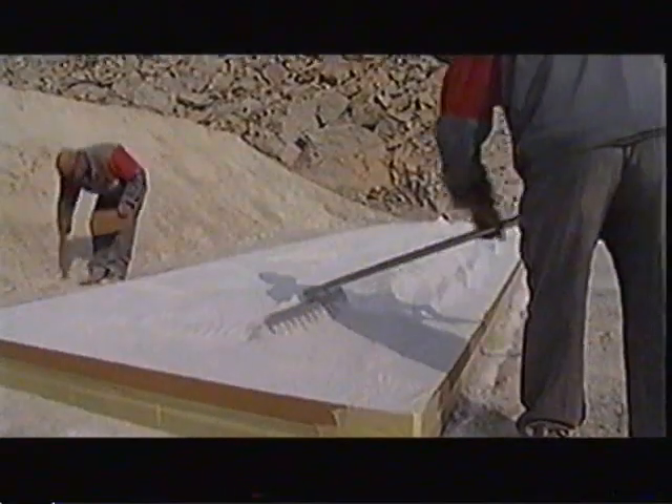But electric arcs aren't the only way to make a weld. In fact, others are a real blast.